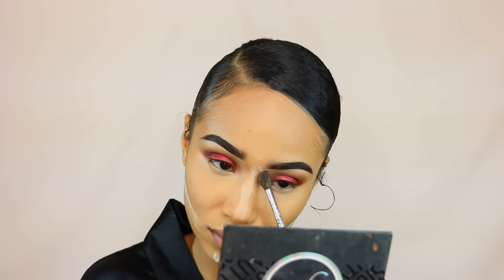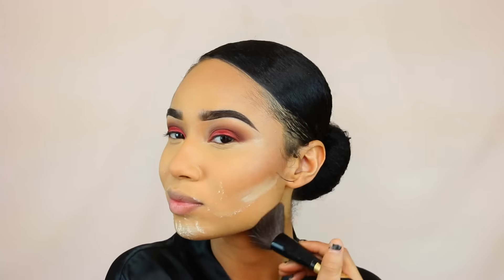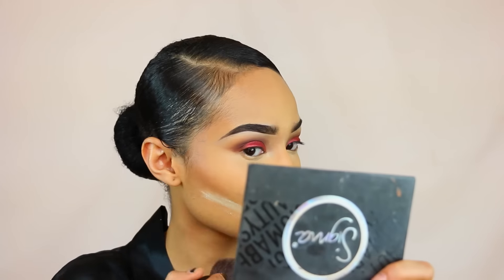Right now I'm using the Black Radiance contour kit in light and medium, just going to contour my nose a little bit more. I'm blending that in with my beauty blender so there are no harsh lines, and then I'm moving on to my cheeks, using the same contour kit to contour my face again.